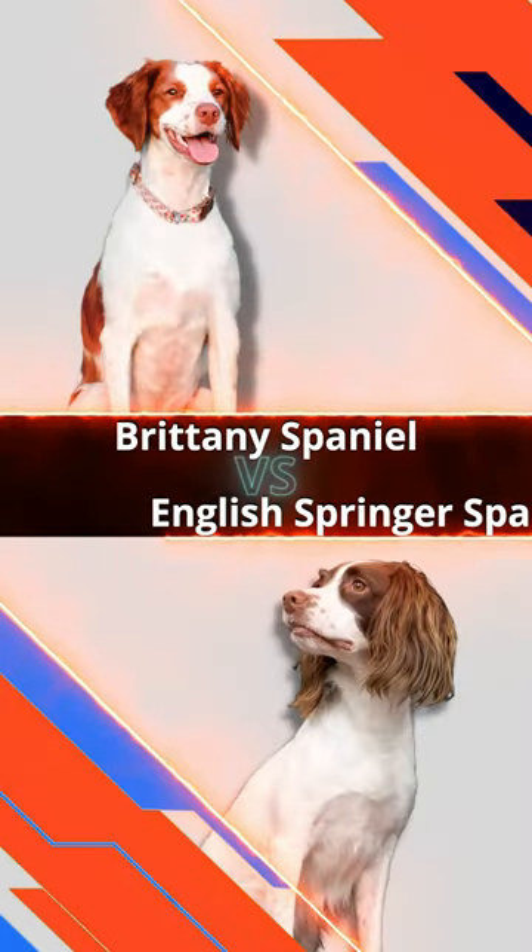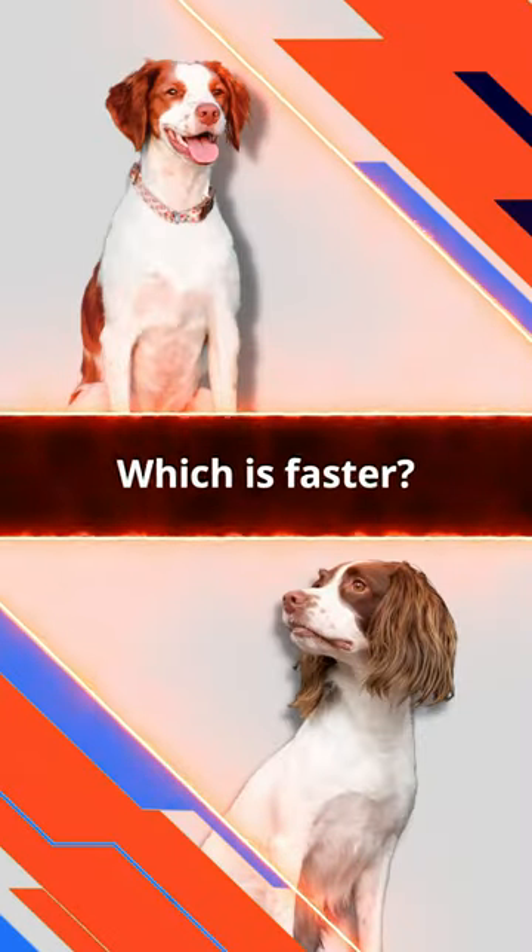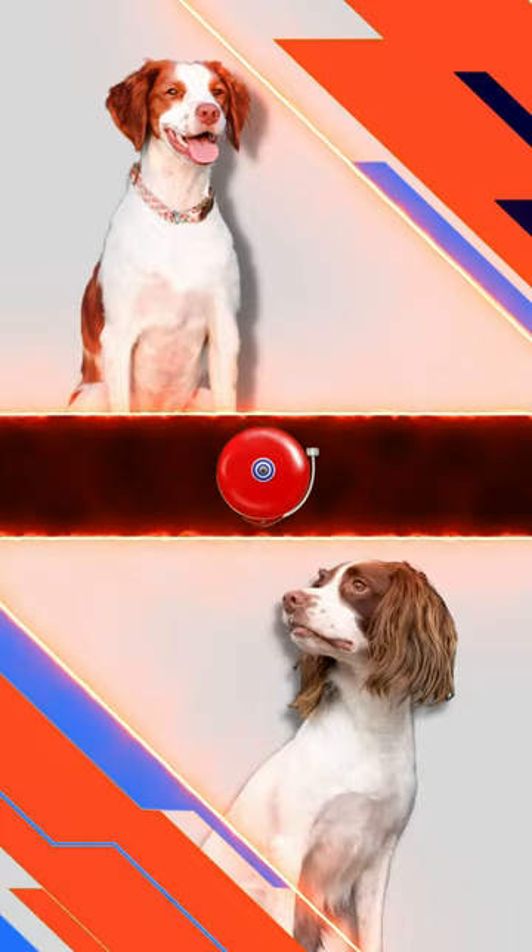The Brittany Spaniel vs. the English Springer Spaniel. Which is faster? Who is a better hunter? Let the games begin.